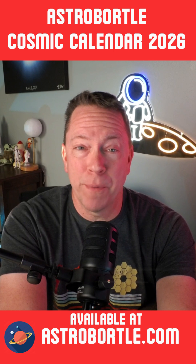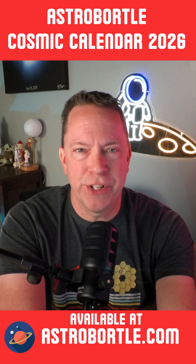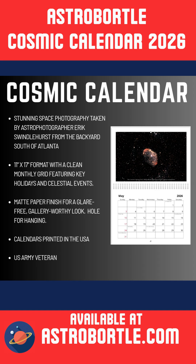Thank you to everyone for purchasing my Cosmic Calendar. Your support helps this channel grow and inspires greater interest in our amazing universe. This calendar is printed in the USA on high-quality matte paper. I have a small limited inventory, so if you're interested, be sure to order soon.